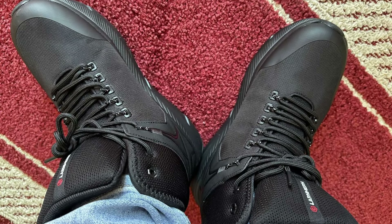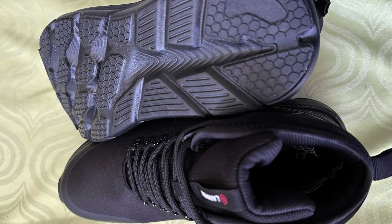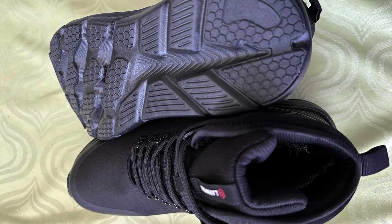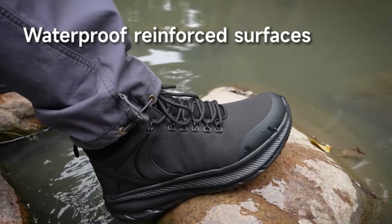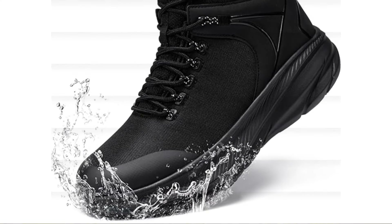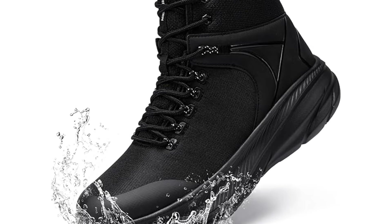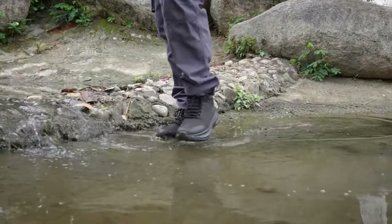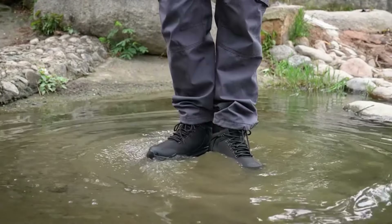Number 2: Larmern Waterproof Hiking Boots. Experience unmatched durability and comfort with Larmern Waterproof Hiking Boots for Men. These 6-inch boots are designed to tackle any terrain, making them perfect for a variety of rigorous activities including hiking, military training, tactical operations, police work, and motorcycle riding. Crafted with cutting-edge technology, the boots feature a waterproof membrane that keeps your feet dry in wet conditions, crucial for maintaining comfort and preventing blisters over long distances or periods of wear.